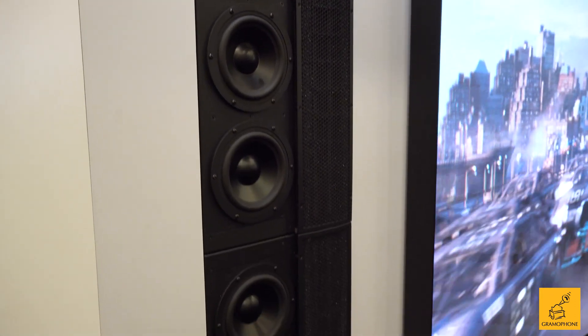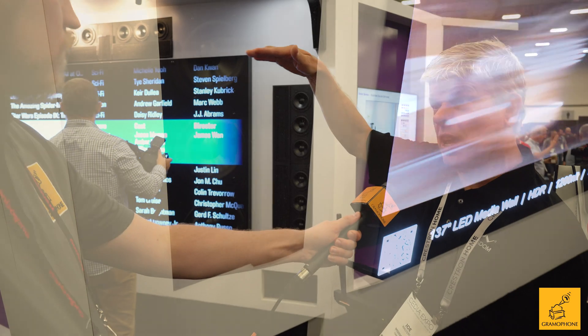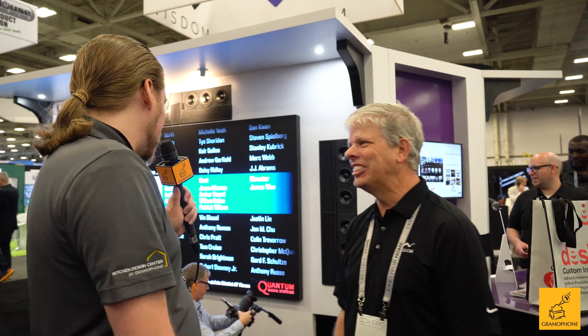If you look at that speaker right there, 48 inches of line source is what it takes to make a true line source speaker. And those are modular, so we can just keep adding on. As our boss always says, the answer is more line source — it's always more line source. That makes sense, and I'd have to agree.